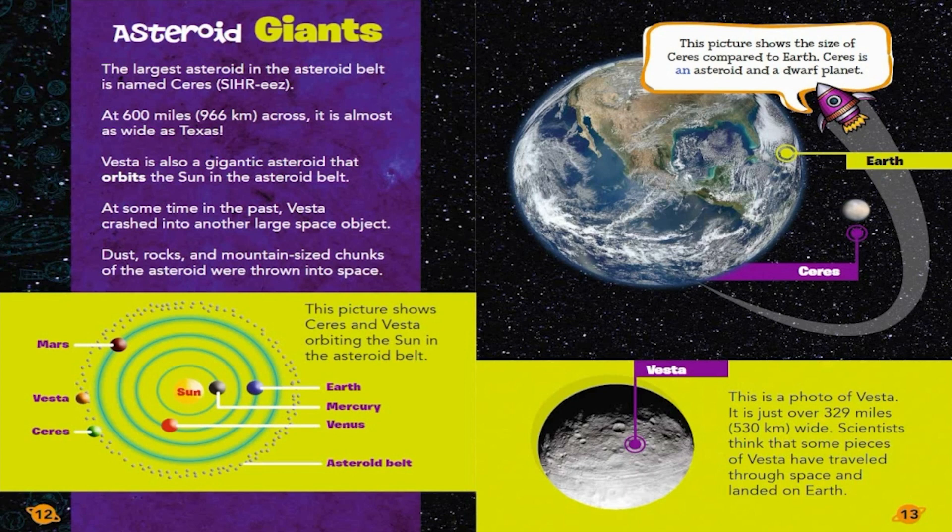Ceres is an asteroid and a dwarf planet. This is a photo of Vesta. It is just over 329 miles, 530 kilometers wide. Scientists think that some pieces of Vesta have traveled through space and landed on Earth.